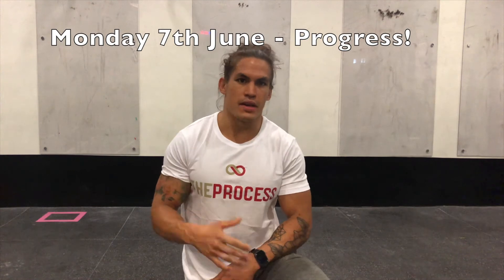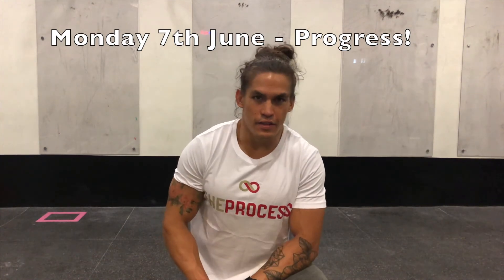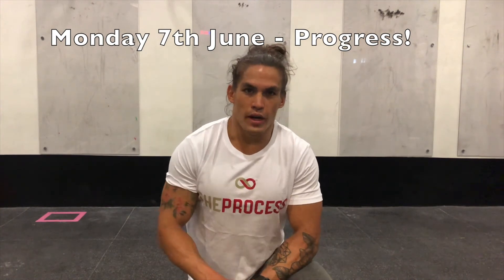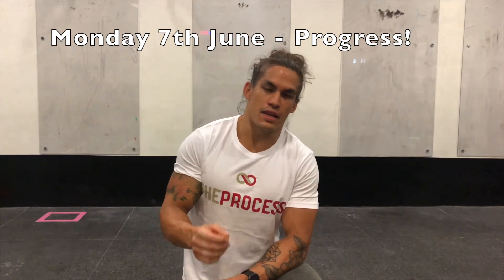Hey guys, welcome back. It is Monday the 8th of June 2020. We're here with the gymless coaches rundown. The reason why I don't have Tammy stood behind me today is because today is the same as last week.